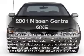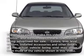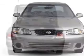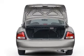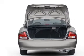Imagine yourself in this 2001 Nissan Sentra. Travel the roads in style and comfort in this great vehicle, with an efficient 4-cylinder engine that gives you more control with its manual transmission.